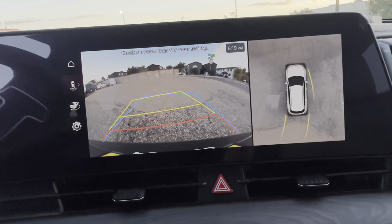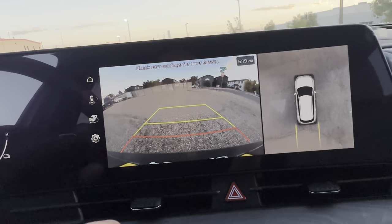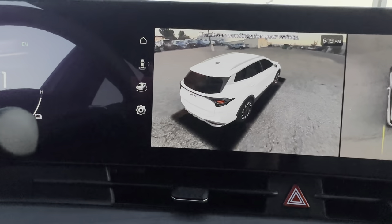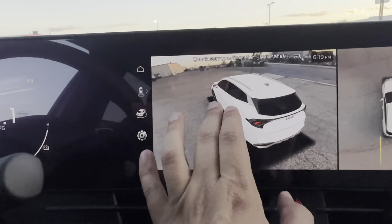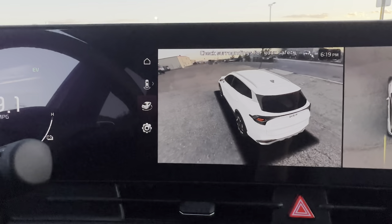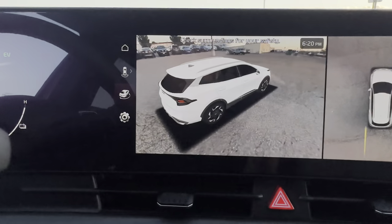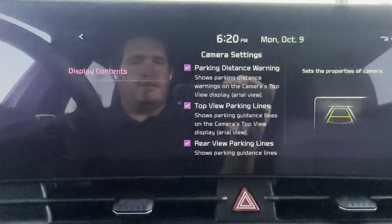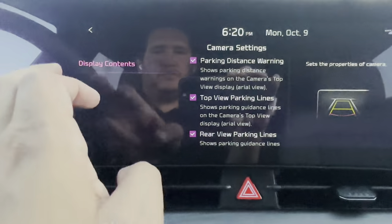The camera button brings up your rear camera view with steering wheel guidance lines showing where your wheels will go. Press and hold for Active Park Assist. You also have an Augmented Reality view — press that button and you get a live video image you can manipulate to see around the car. You can go into rear camera settings as well.